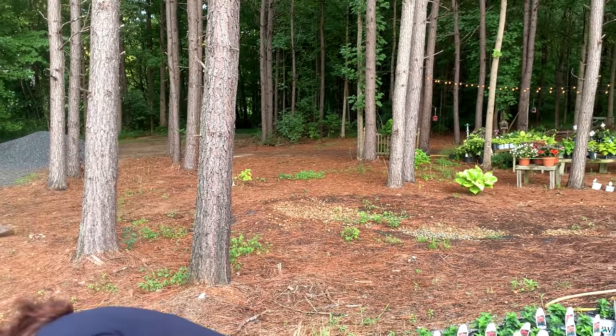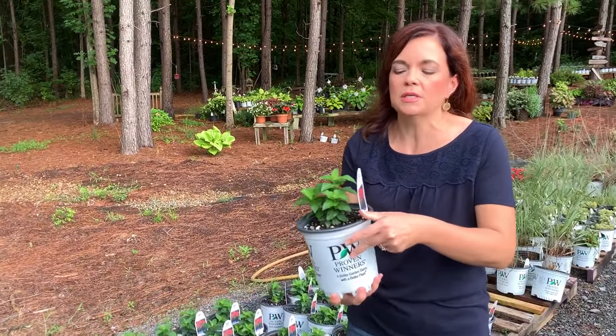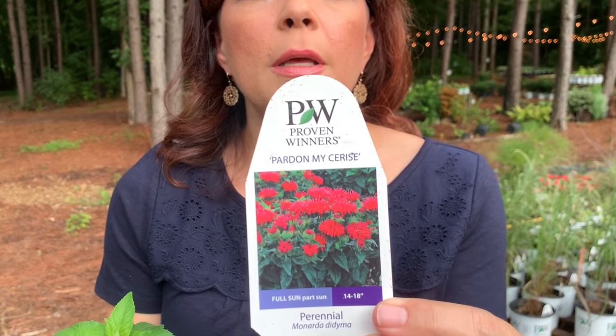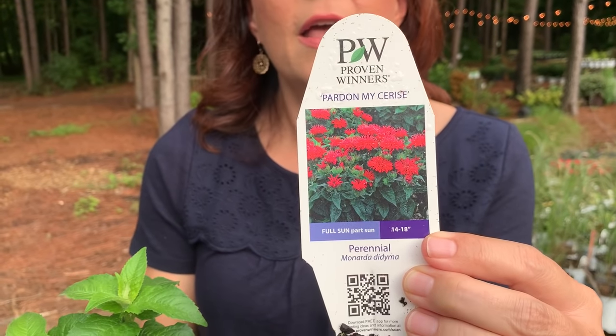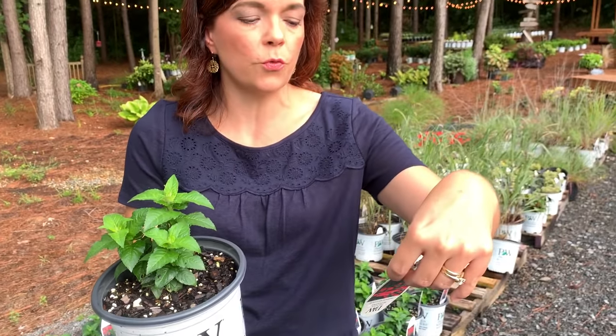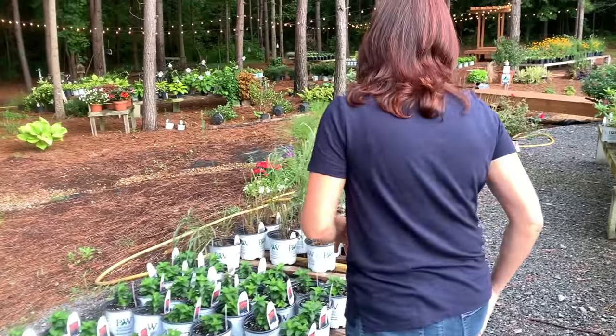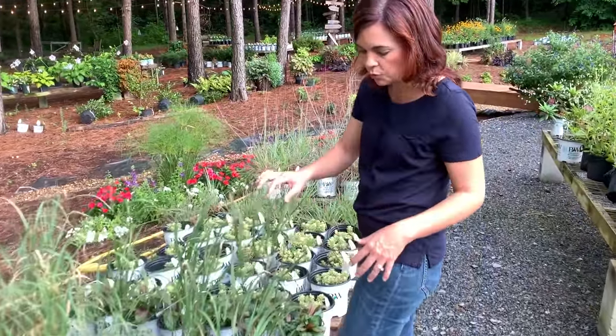I am super excited about this one — a monarda. This is Bee Balm 'Pardon My Cerise.' It is a fantastic perennial that the butterflies and hummingbirds absolutely go bananas over. Hardy in zones four to eight, it's going to be 14 to 18 inches tall. Monarda traditionally can be really big — the old classic Jacob's Klein monarda can be as tall as me — so this one is a much more manageable 14 to 18 inches but still has the same great blooms without the overpowering floppiness.